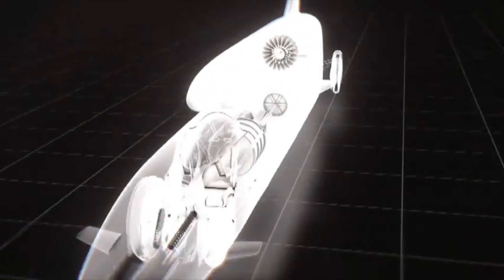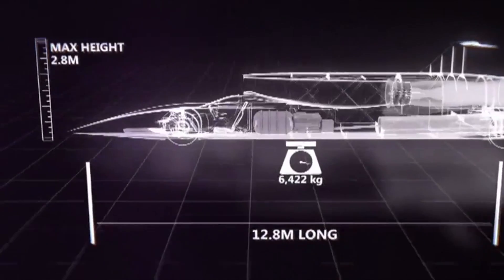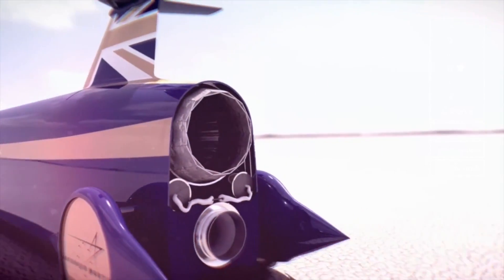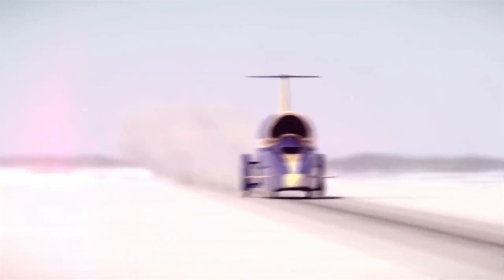It's a rocket and jet-powered car designed to travel at 1,000 miles an hour. It's 44 feet long, weighs over 7 tons, and it has 135,000 horsepower. What you're looking at isn't just the fastest car ever designed — it's an engineering adventure that we're sharing with the world.